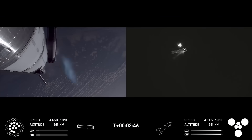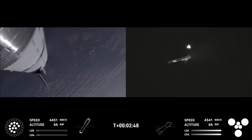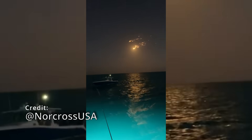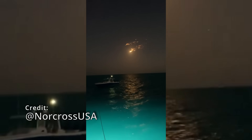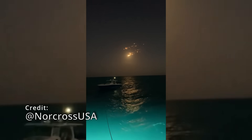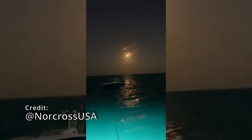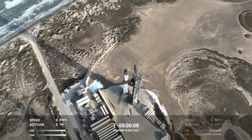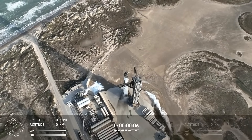Stage separation, boost back, bring the startup. Flight 8 had an ending much like Flight 7. SpaceX had a successful booster catch, but they lost the ship again.